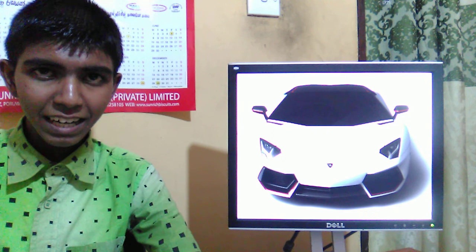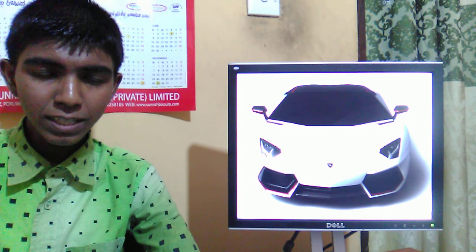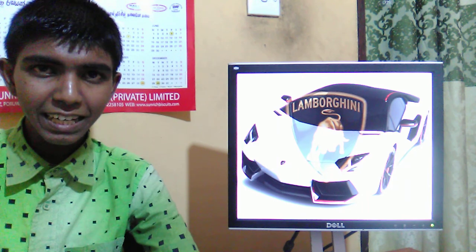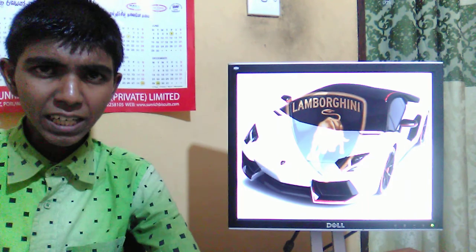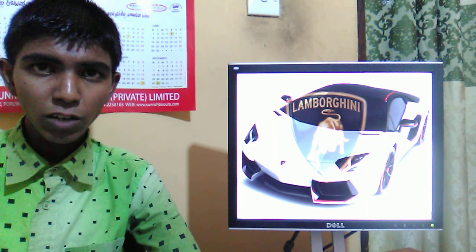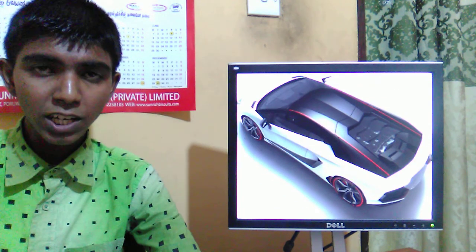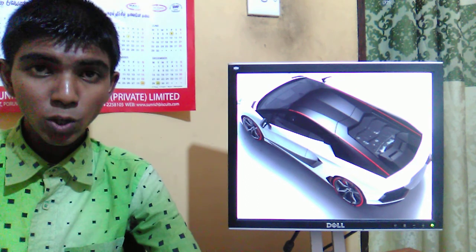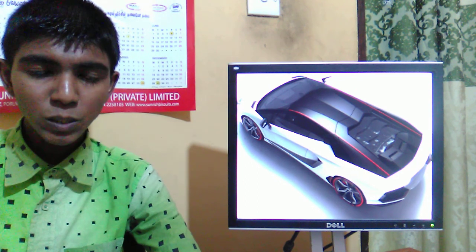Okay guys, let's check out the engine performance of the Lamborghini Aventador LP 700-4 Pirelli Edition. It is powered by a 6.5-liter naturally aspirated V12 engine that makes 700 horsepower.